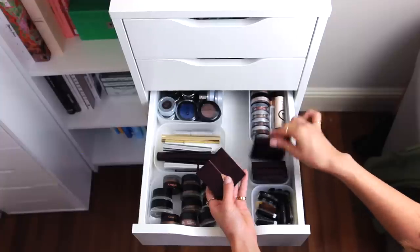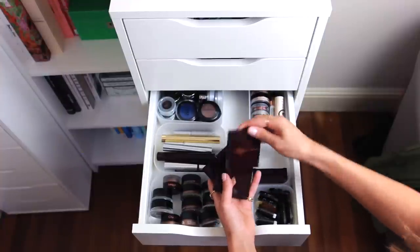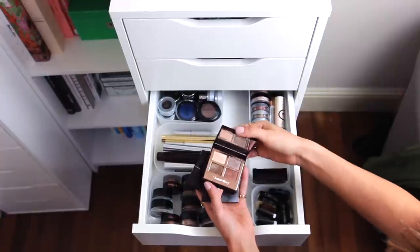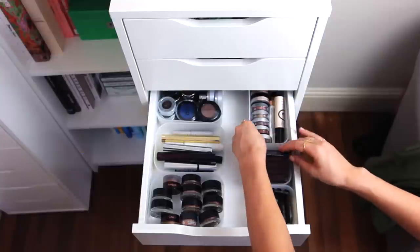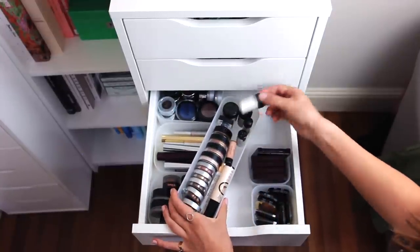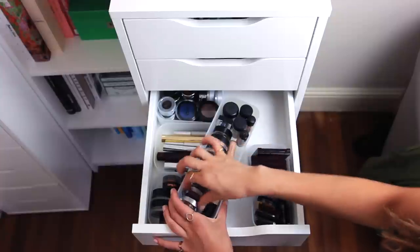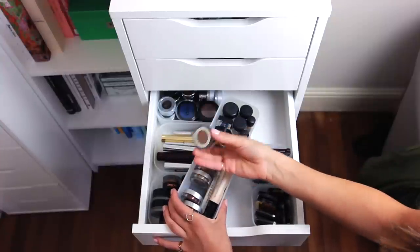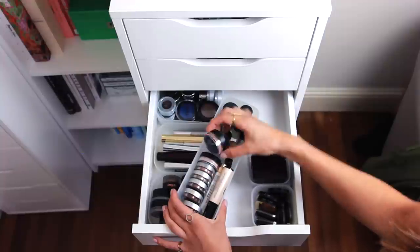In the next little section I have my Charlotte Tilbury eyeshadow quads — I love these. They're so gorgeous and all themed so I keep them together. And then in the last section I keep any pigments: a couple of MAC pigments, some eyeshadow primers, and any loose eyeshadows from Sigma or L'Oreal. Again all these little storage compartments are from Muji — they're so useful.